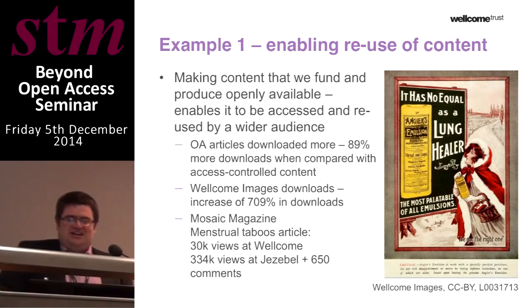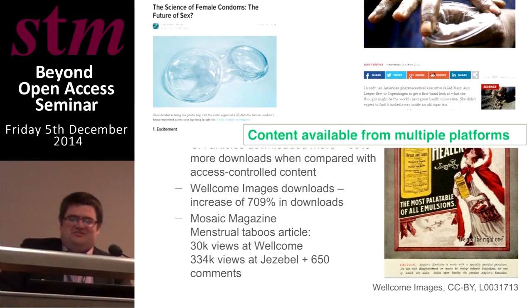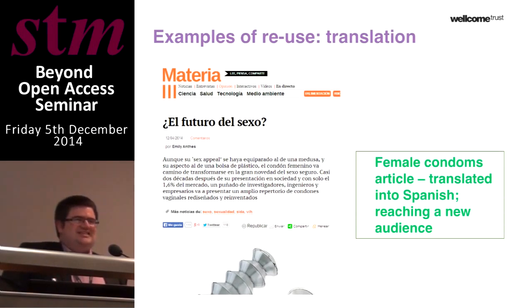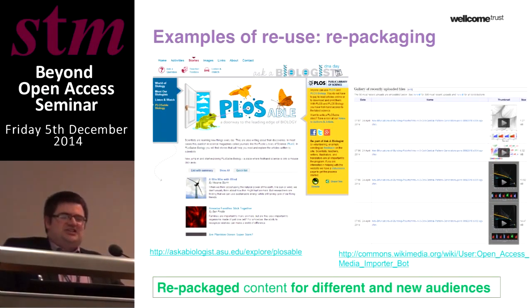We also produce an in-house science magazine called Mosaic, with articles likewise available under a CCBY license. There have been some very compelling examples of that content being reused and made accessible to a wider audience. For example, a recent article received around 30,000 views on the Mosaic site, but was then made available by the Jezebel platform and reached over 300,000 viewers. Articles have also been translated for non-English speaking audiences and repackaged for different types of audiences.